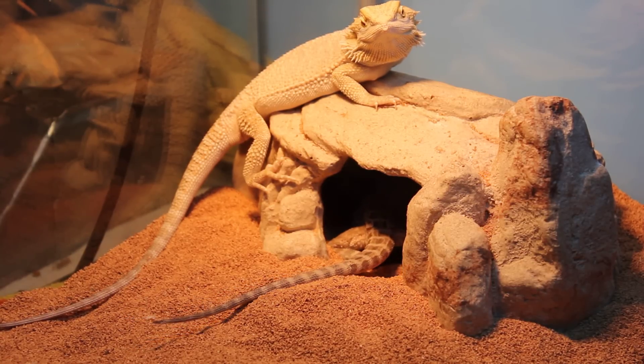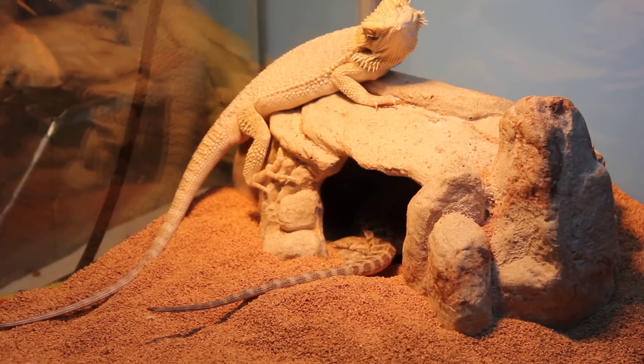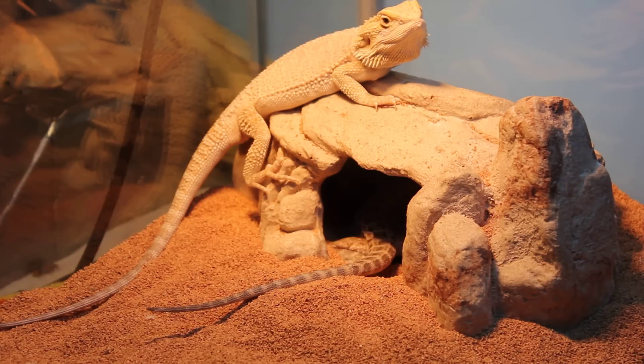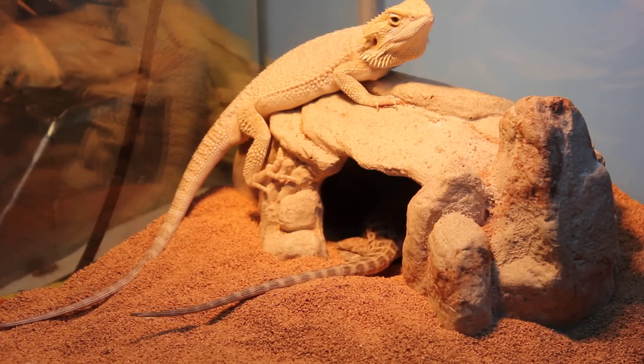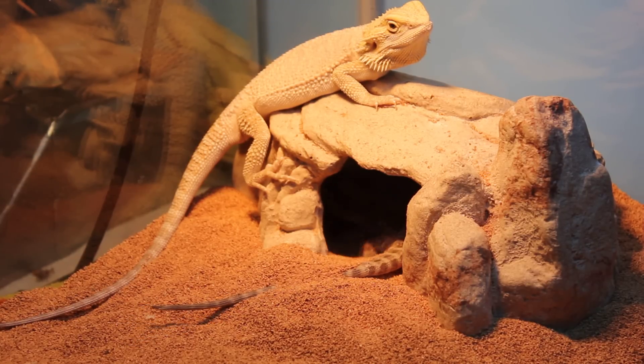I just got her today in the mail, probably around 10 o'clock this morning. As soon as I put her in this tank with him, she went straight to the water and started drinking it. I fed her some crickets in her tank — you can kind of see the cricket on the left, there's a leftover. She keeps on digging now.